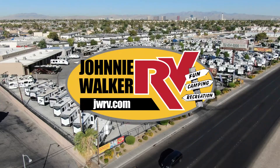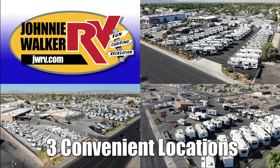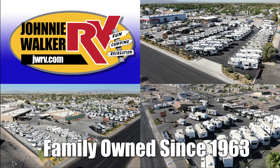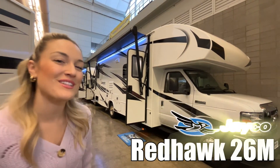Here's another great RV from Nevada's number one RV dealer, Johnny Walker RV, family owned and operated since 1963. Hi, my name is Brittany and this is the Red Hawk by Jayco. Let's check it out!